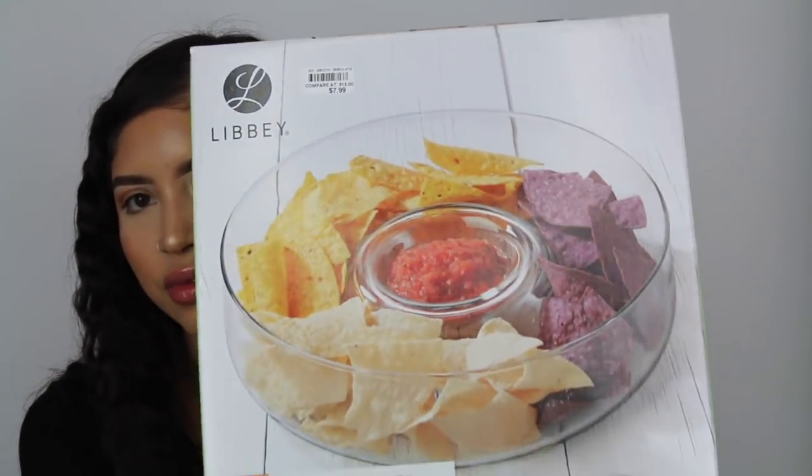The next thing I got was this chip and dip dish - just in case we have people over - for $7.99. I also got this little glass hara pitcher for $6.99 - you can make juice or whatever in it.